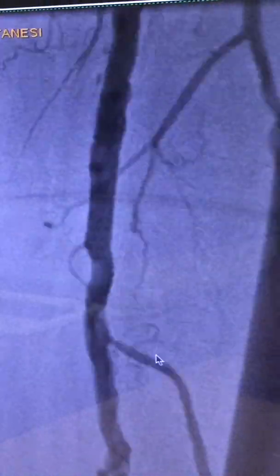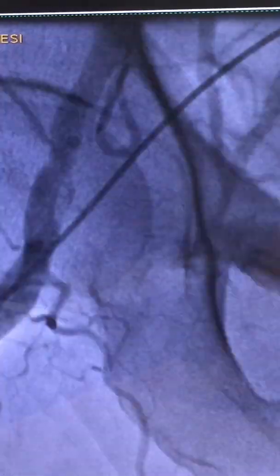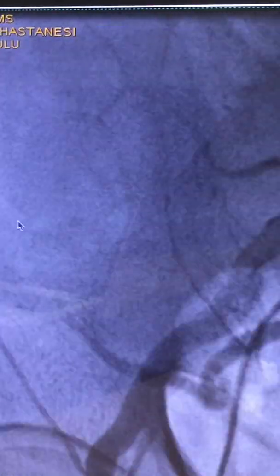After ultrasound imaging, the radiologist advised a DSA. This is the digital subtraction angiography we performed after the Doppler ultrasound, done via a radial approach after one month. You can see this pulsating aneurysm, and this pulsating aneurysm is putting a lot of pressure on the venous system, causing obstruction with thrombosis.